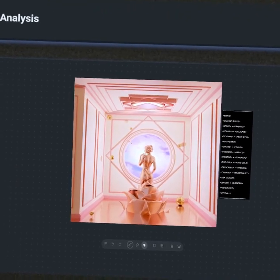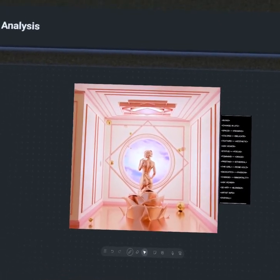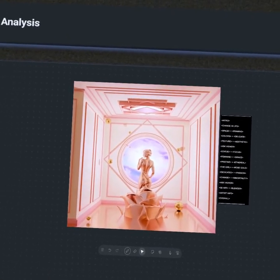Hey everyone, welcome back to Apollo Art Analysis. In today's episode, we're going to be studying a piece by the 3D artist known as Garrett Jordan. We're going to be looking at the delicate palette of rose gold, and we're also going to explore the immortal nature of love. So let's jump right into it.